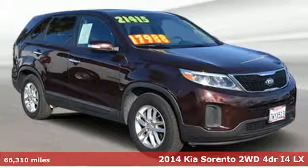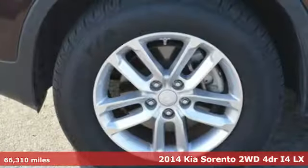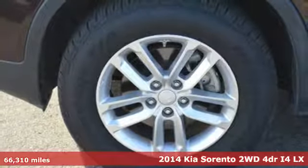Here's a 2014 Kia Sorento. One look and you might find yourself taken by the perfect getaway vehicle.